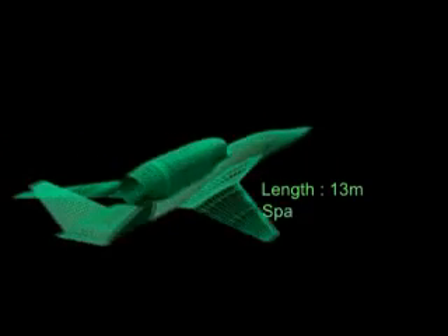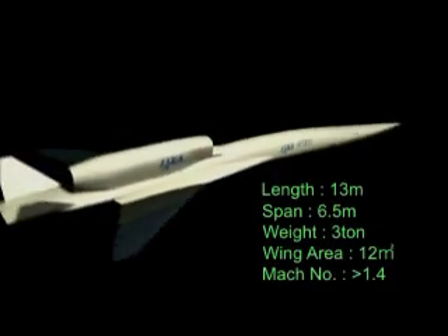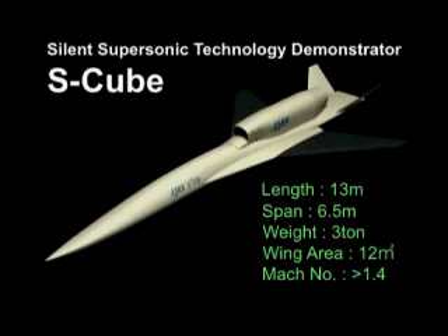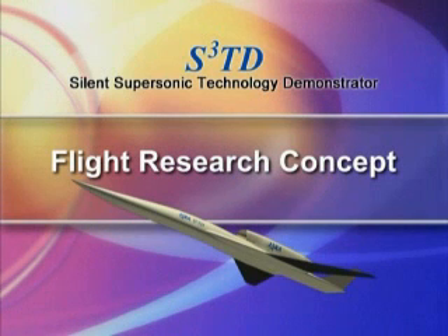In developing the S-Cube, JAXA applies its leading-edge computer-aided design technology. The S-Cube is being designed to validate performance in four key areas of silent supersonic flight.